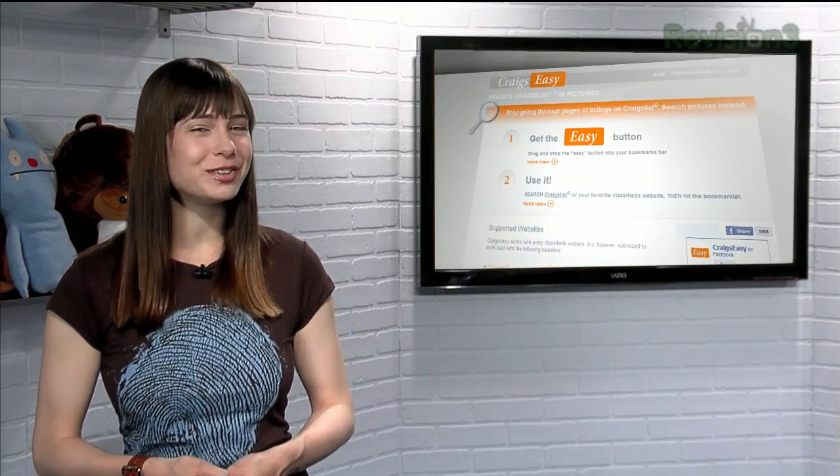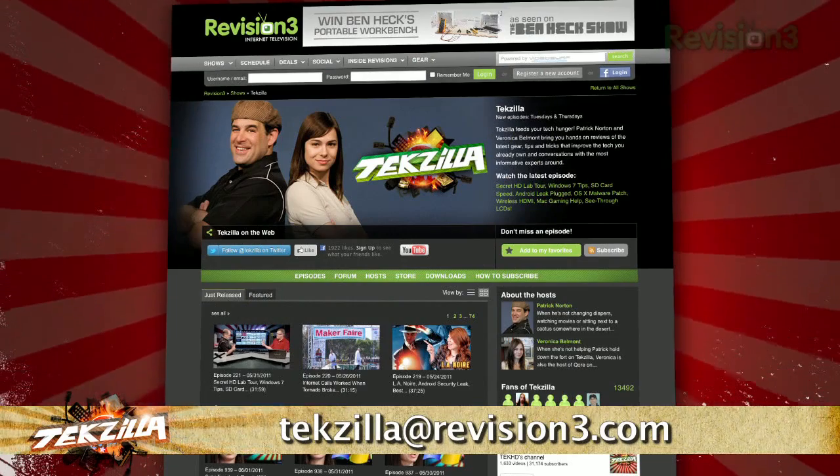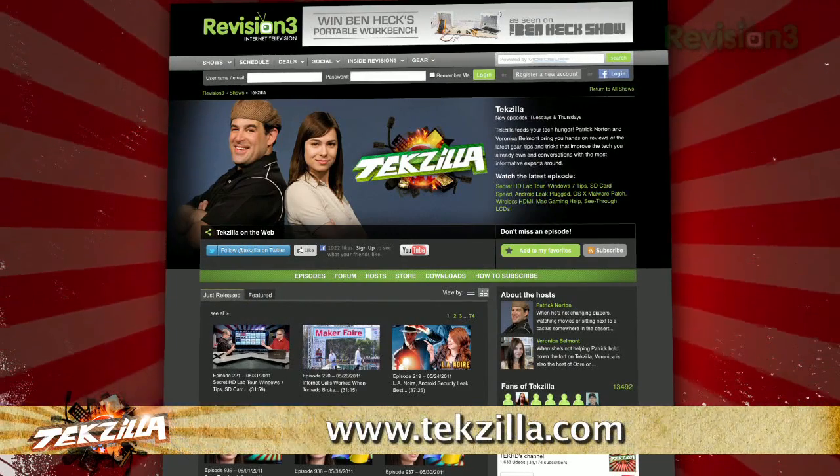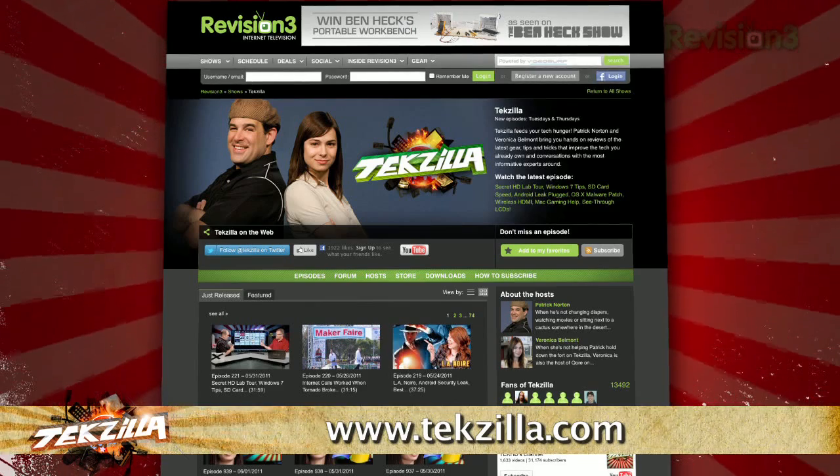Now do you have a tip, hint or trick you'd like to share? Let us know. Email us at techzilla@revision3.com. And as always, techzilla.com is the place to find more tips, tricks, product reviews and how-to's.